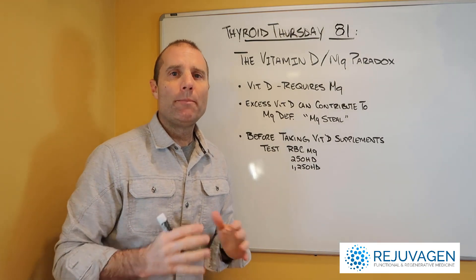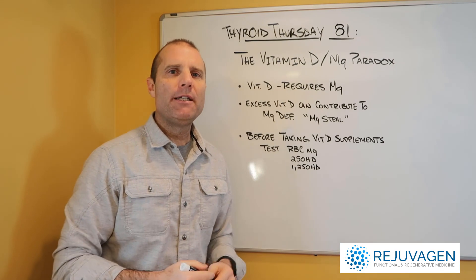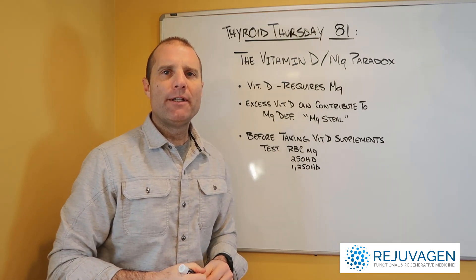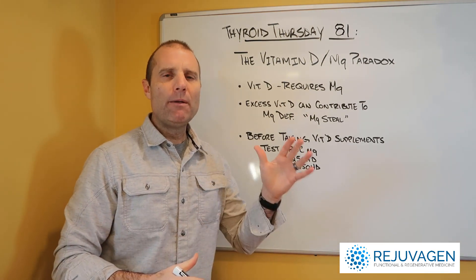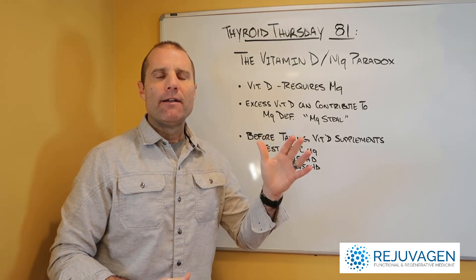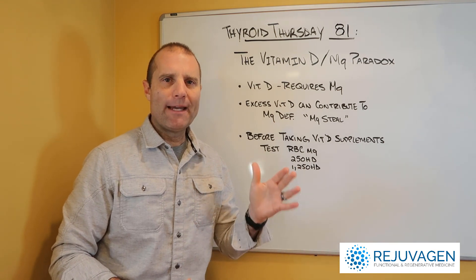Right now on the blogs, there are so many people talking about how you need to increase your vitamin D. Vitamin D deficiency, it's winter, nobody's getting sufficient levels of vitamin D, and they need to keep taking the stuff. The problem is, what people aren't talking about on these blogs, is that vitamin D doesn't work without sufficient levels of magnesium.